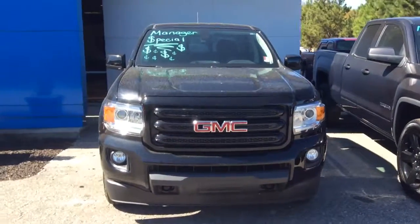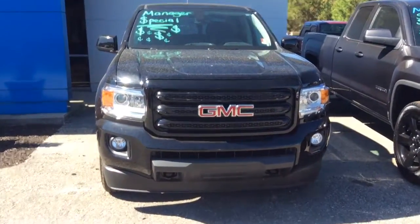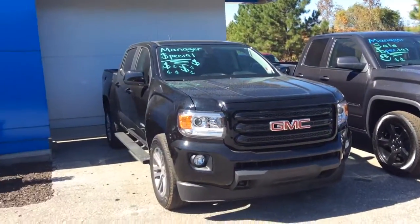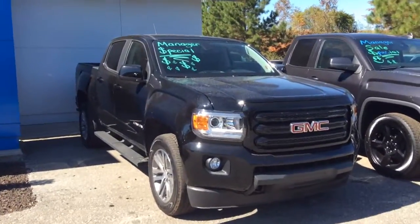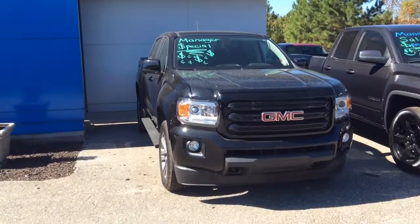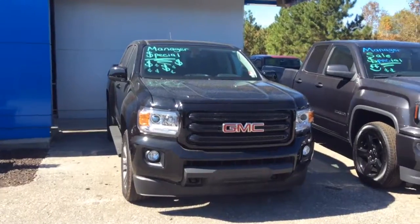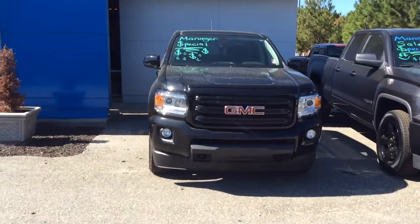So there it is for you, Mr. Bruce — this is the 2016 GMC Canyon midnight edition that you saw on cars.com. We do have a few other models with four-wheel drive. Looking forward to hearing from you soon. 706-453-2500. Susan with Jimmy Britt Chevrolet — have a great afternoon.